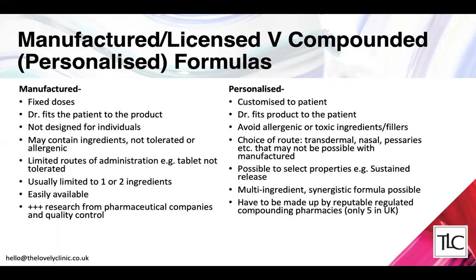By definition a mass-produced pharmaceutical product is not designed for individuals. It might contain ingredients that patients are sensitive to, don't tolerate well, or may even be allergic to. Usually these products just have one route of administration — often a tablet — and many people who don't tolerate tablets well may not be able to access the medication. There's also usually only one pharmaceutical prescription ingredient included in a branded licensed formula, which is a huge limitation.